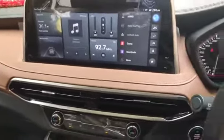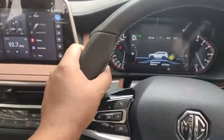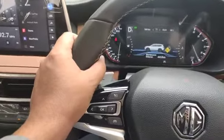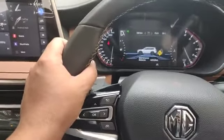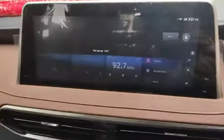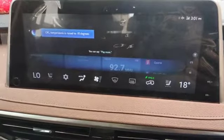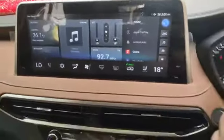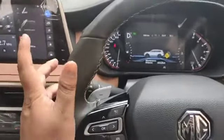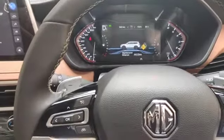It is applied here — it is only an English command. Now I will demonstrate: 'Hello MG' — the car says 'I am listening.' I say 'I feel cold' — and the temperature is raised to 18 degrees. So this is a good add-on feature. You can also open the sunroof, find a restaurant, or do various other things using the voice command.